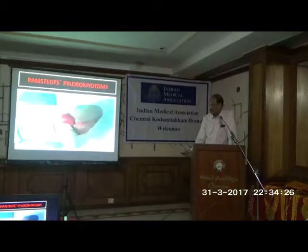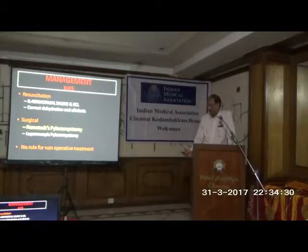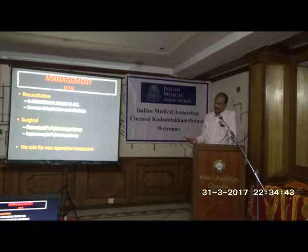There is no role for any non-operative treatment in pyloric stenosis. There is a condition very similar to this called pylorospasm, but that will not be shown on ultrasound. So if it is confirmed pyloric stenosis by ultrasound, we have to go for operative intervention.